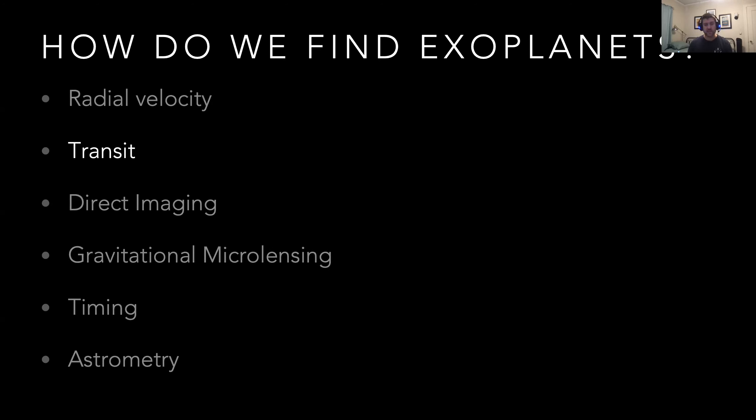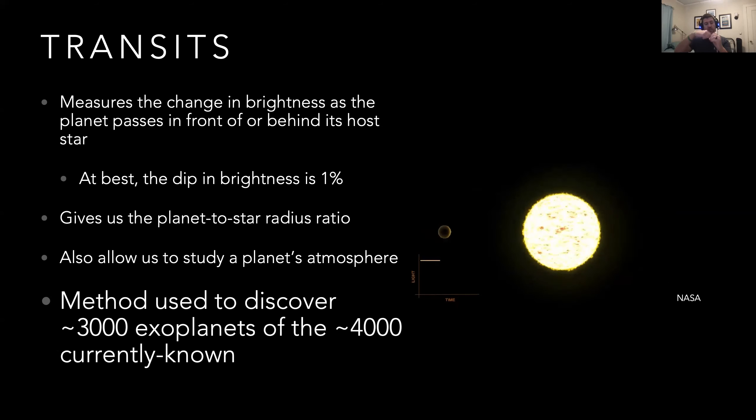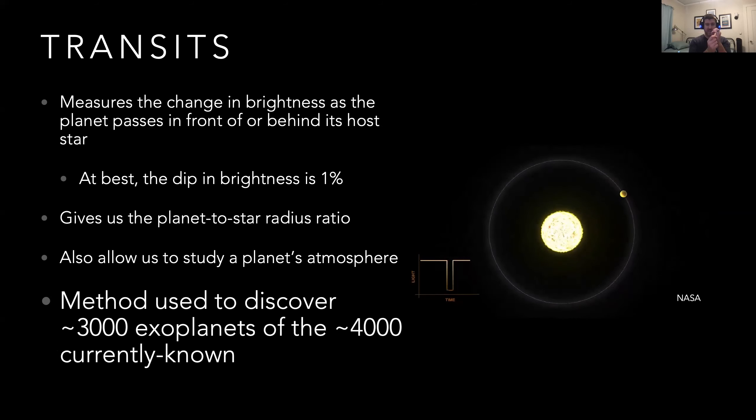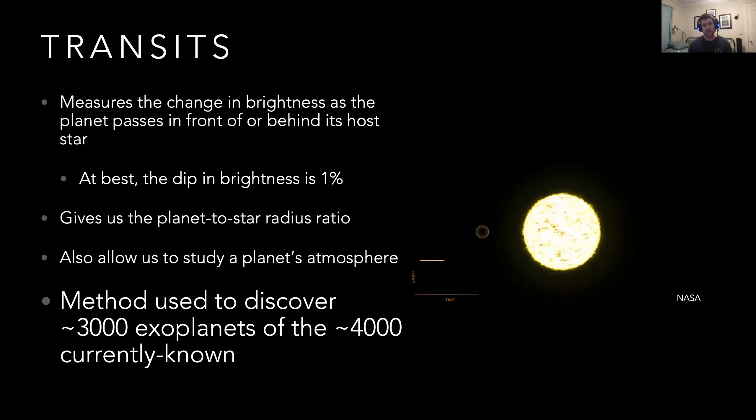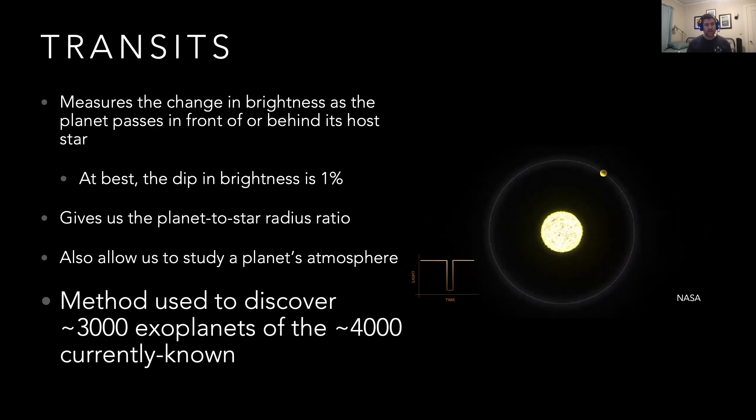The transit method is the method that MicroObservatory uses to detect and observe exoplanets. It measures the change in brightness as a planet passes in front of its star. If we're observing a star and we're lucky, a planet will be orbiting around it — and if we're super lucky, that planet will pass in front of the star, block out the star's light, and cast a little shadow effectively on the Earth hundreds of light years away. The amount of light the planet blocks tells us how big the planet is relative to its host star. The bigger the planet, the more light it blocks. This also allows us to study a planet's atmosphere.